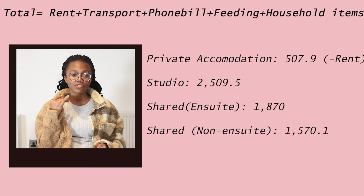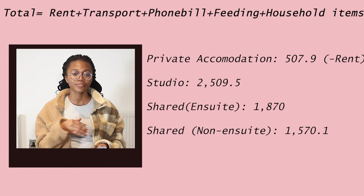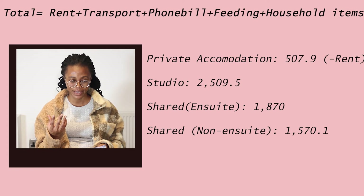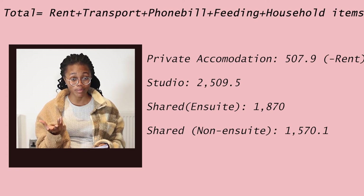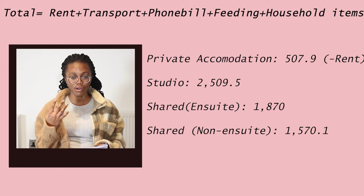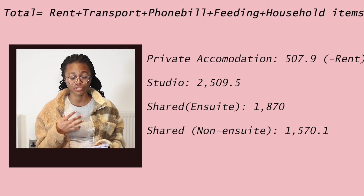Adding everything together — transport, accommodation, feeding, household items, and phone bill — here are the first-month totals. If you're staying in a studio apartment, you'll be spending approximately 2,510 pounds. If you're in an ensuite shared room, that comes to around 1,870 pounds. If you're in a non-ensuite shared flat, your first month will be approximately 1,570 pounds.